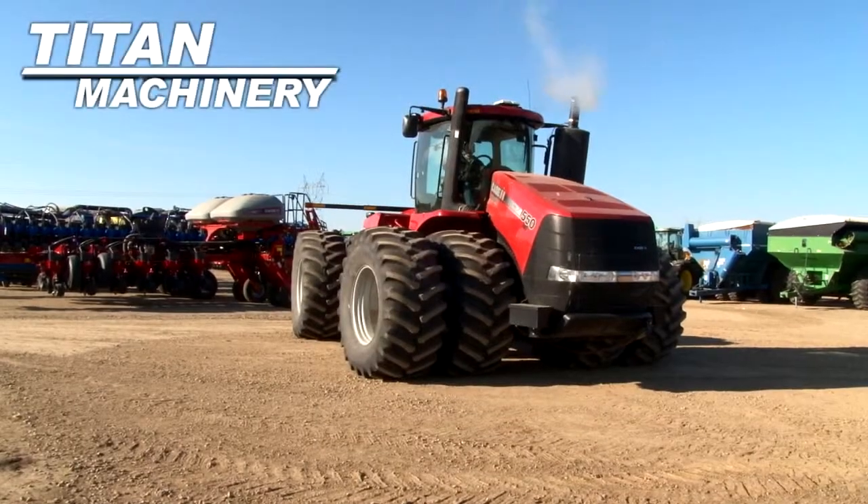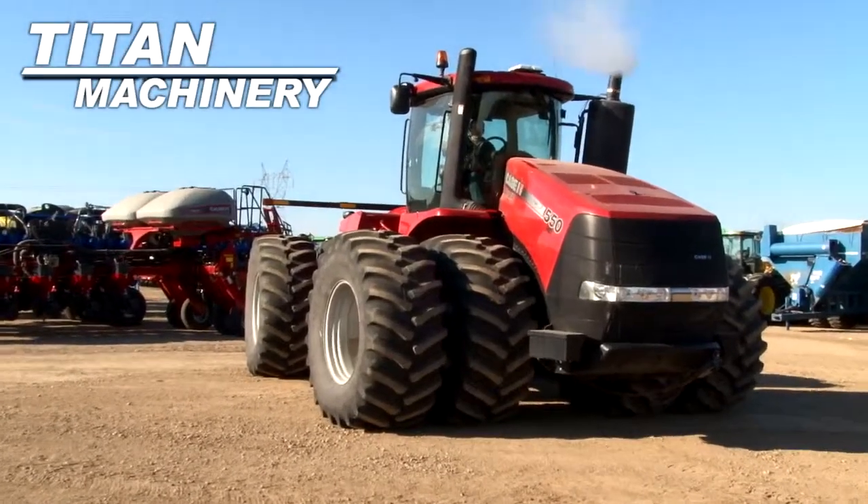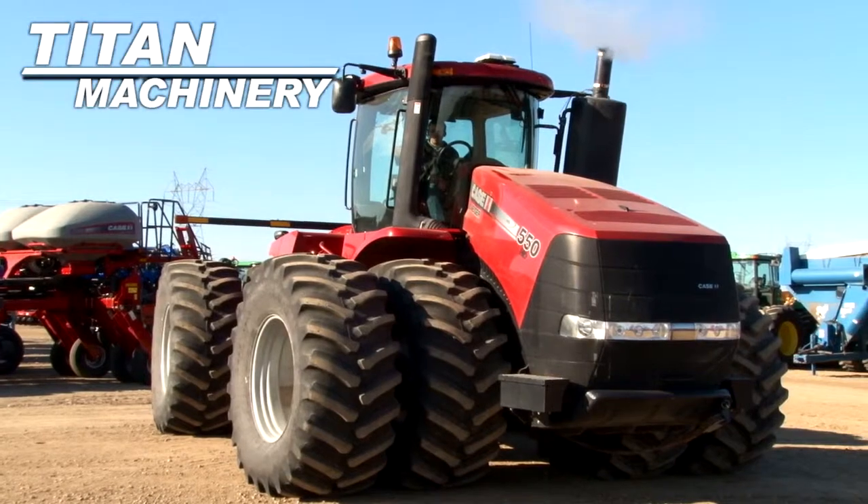Available now at Titan Machinery of Jamestown. We have a Case IH STX 550 with 833 hours.